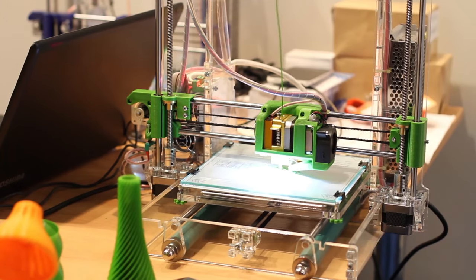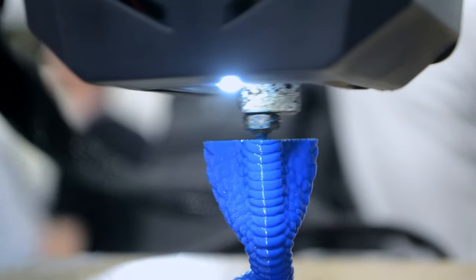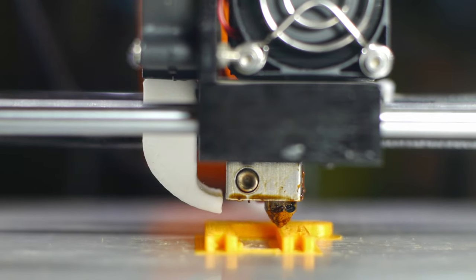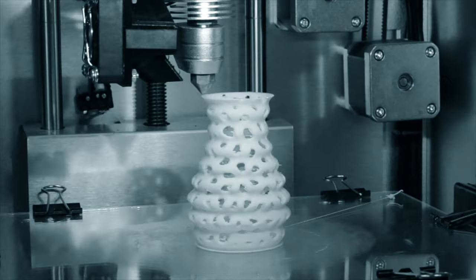Hey, tech buddies! Excited to chat about something awesome today — the best 3D printers under $500 for 2024. You don't need a fortune to get into 3D printing magic. So let's spill the tea on these budget-friendly wizards that spit out cool creations.